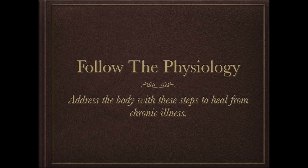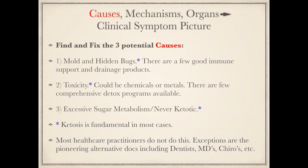Hi, it's Dr. Darren Schmidt at the Nutritional Healing Center of Ann Arbor. I've gone over this subject before, but I have more details that I've learned and discovered since then. This is about following the physiology to reverse chronic illness. Whether you're a doctor treating the chronically ill or a patient, whether you're doing lab tests, biofeedback, or muscle testing procedures, you have to think this way. This is how our founding fathers in medicine thought. There are three things to address: causes, mechanisms, and then you have to treat the organs because the organs cause the clinical symptom picture.